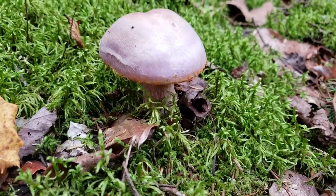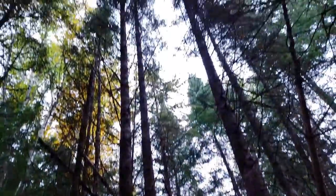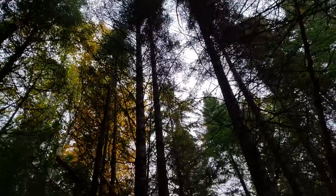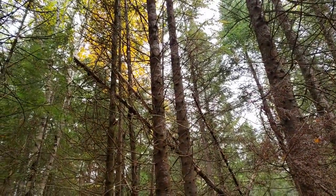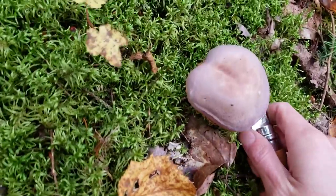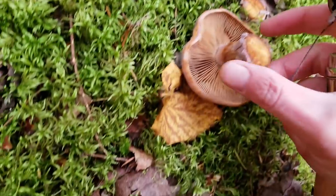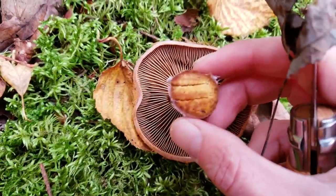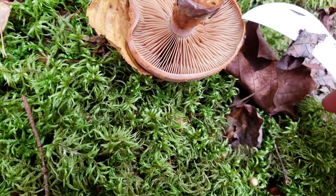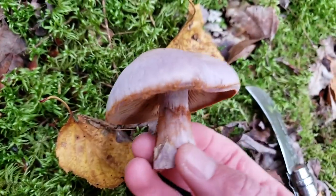I was looking for blewits today and didn't find any, but here's a Cortinarius. It's growing in a mixed forest with a lot of fir and some birch. I'll use my knife to cut it. It has a purplish color, and the stem is kind of an orangey color down the center. Another beautiful mushroom.